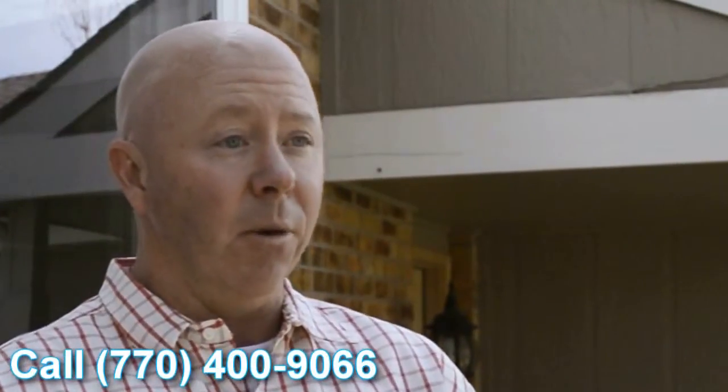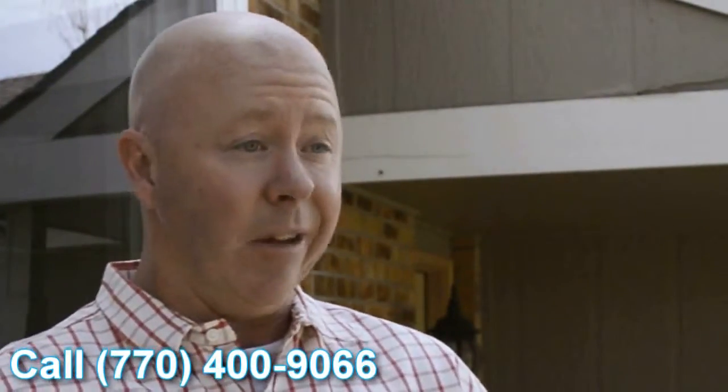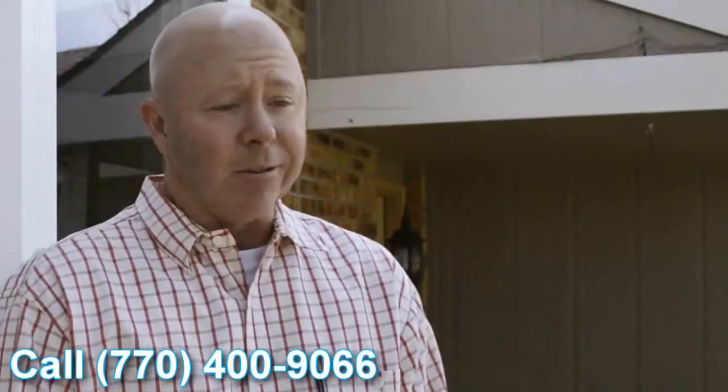Having these older inefficient windows and then popping these in — it's almost like you're looking through an opening that doesn't have any glass in there. It's perfect. Very happy with the windows, they look great.